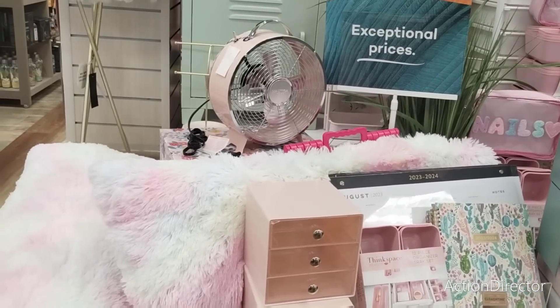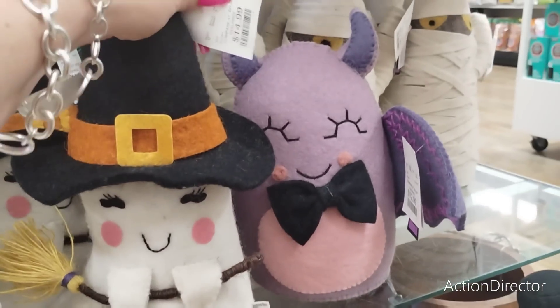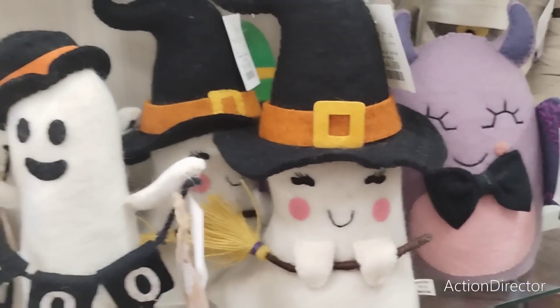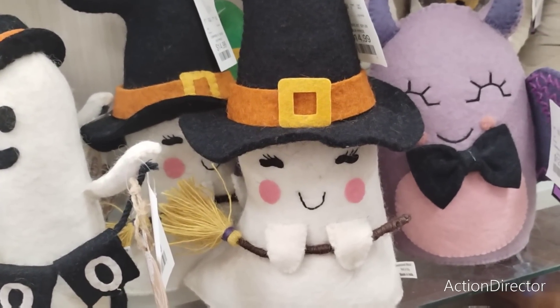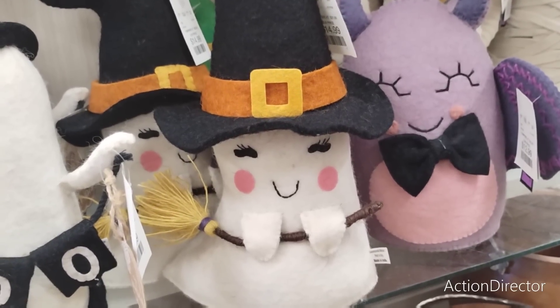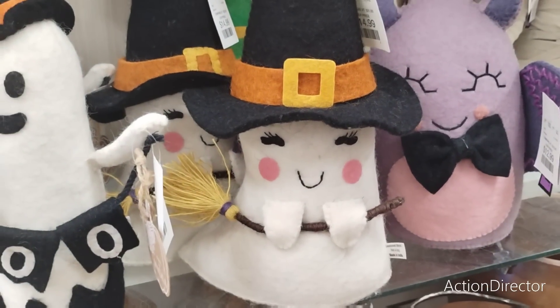Really quick before I end — we did meet a friend from the channel! Look at this — $14.99. We met a friend from the channel and she was very sweet. Thank you for coming and saying hello. I love meeting people from the channel. I'm very shy and awkward in real life, so I do apologize.